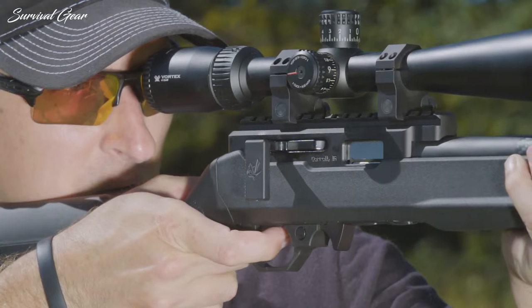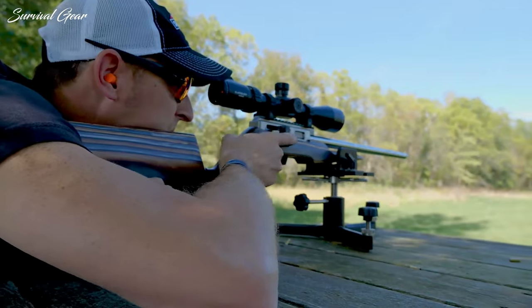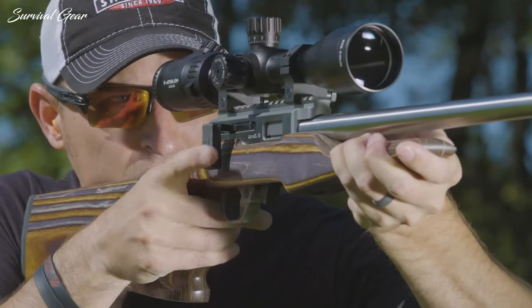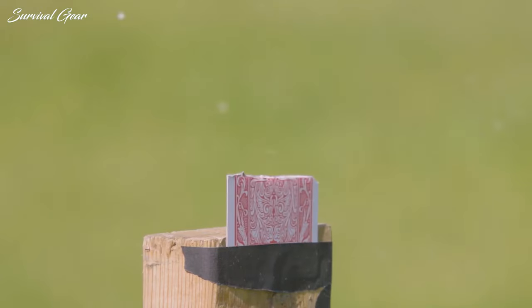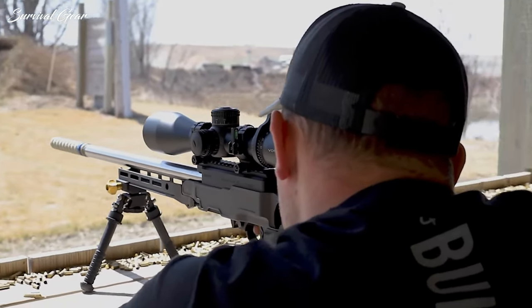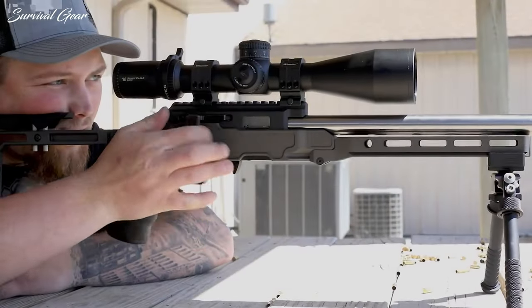One of the favorite features of the Summit is the trigger, which features a light, crisp 1.75-pound pull weight. As always, everyone wants to know about accuracy — but depending on your particular use, one-hole groups aren't the be-all and end-all of a rifle. If you're shooting bench rest, this probably isn't the rifle for you, but for the practical long-range rimfire game, it's perfect.